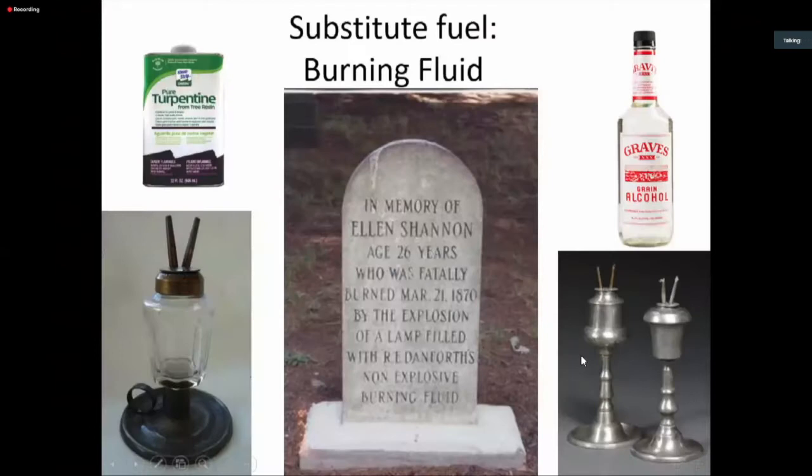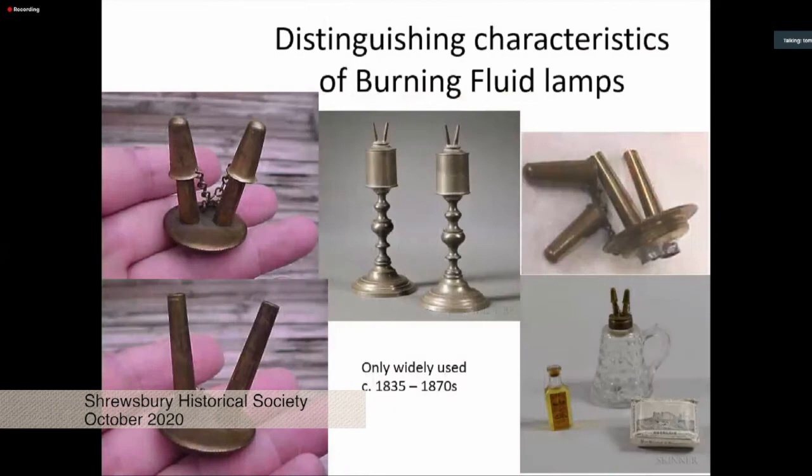Because of the over-harvesting of whales and growing populations and wealth, there was an increasing shortage of whale oil, and so a lot of substitute lamp fuels were developed. One was called burning fluid — a mixture of alcohol and turpentine — which gave a very clean, bright flame. It burned very quickly and easily, but could also overheat a lamp and cause it to explode. I have here a gravestone of Ellen Shannon, who was fatally burned by an explosion of a lamp filled with 'Ari Danforth's non-explosive burning fluid.' Burning fluid was a very dangerous material frequently appearing in horrific 19th-century newspaper reports.